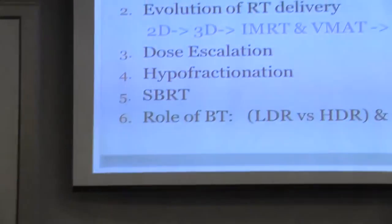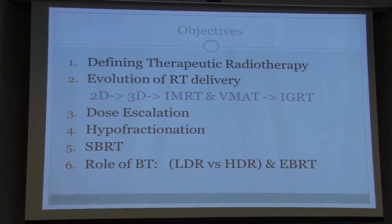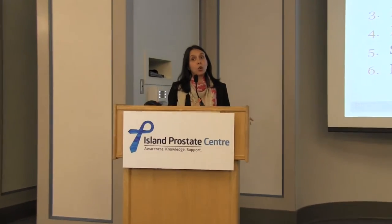Today's talk is going to cover the broad topic of advances in radiotherapy over the last 10 years. By the end, you'll be able to define what radiation is, how it's evolved, its role in dose escalation in localized prostate cancer, what hypo-fractionation is, stereotactic body radiation, and the role of brachytherapy extending into high-risk cancers in combination with external beam radiation.